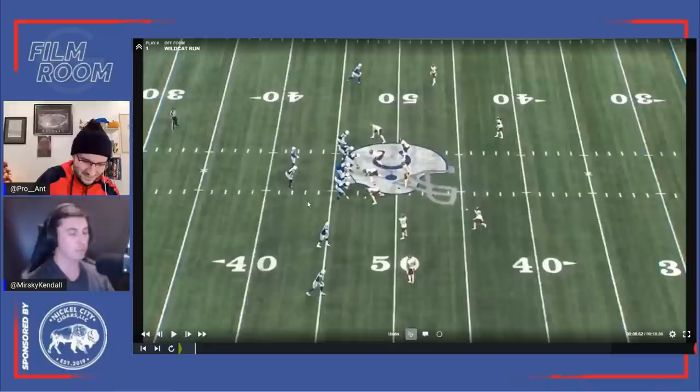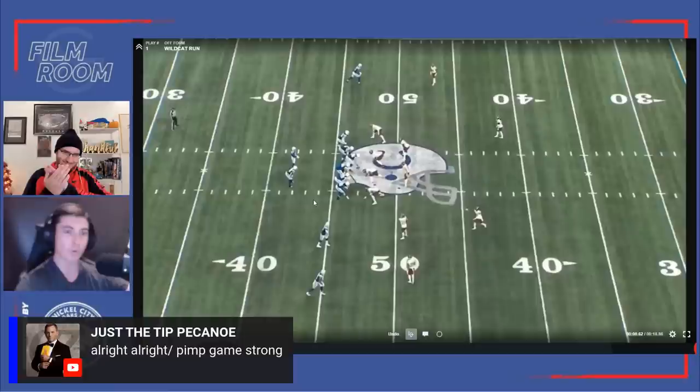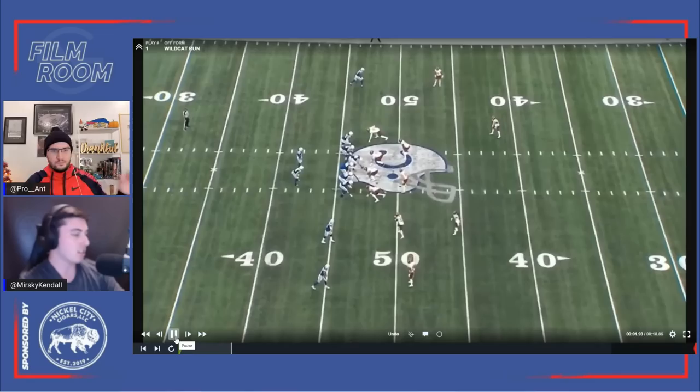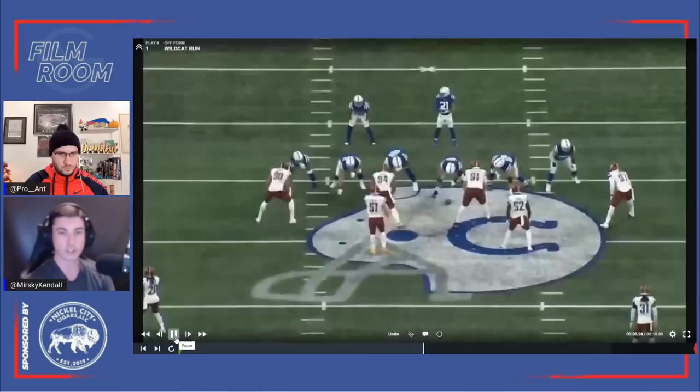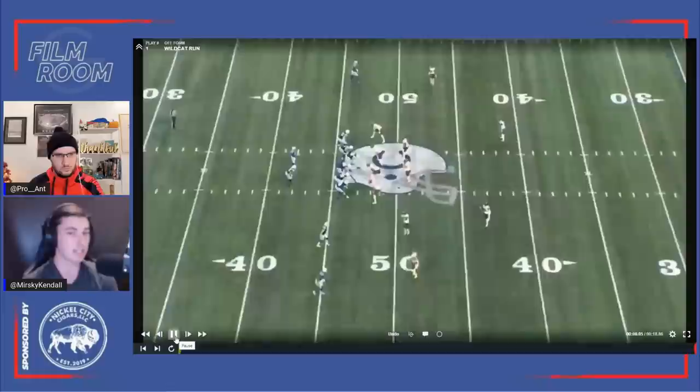Everyone knows what's going on with the Colts — they benched Matt Ryan, Sam Ellinger is the quarterback now. They had to find some way to have some offense. So Naheem Hines as Wildcat quarterback on this play. You see him with a designed quarterback run, a fake handoff to the reverse man, then just takes it up the boundary. A really key point is his speed to get to the edge, because speed is a big part of his game.